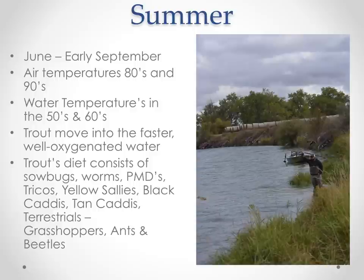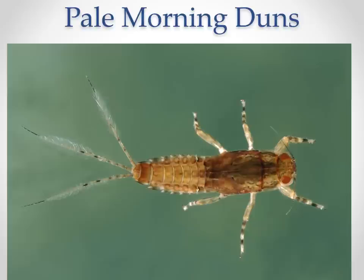Moving into summertime — June through early September — the river is absolutely in full swing. Air temperatures are very hot in the 80s and 90s, but water temperatures stay in that 50 to 60 degree range because of the dam and the huge storage of water in Bighorn Lake. Trout move into faster, well-oxygenated riffles — you'll see fish in six inches to a foot of water regularly because that's where they can efficiently feed. Trout's diet in summer includes sawbugs, worms, PMDs, tricos, yellow sallies, black caddis, tan caddis, and a variety of terrestrials including grasshoppers, ants, and beetles.